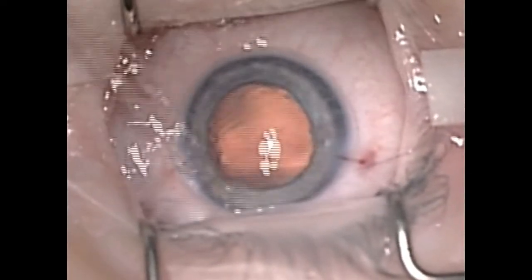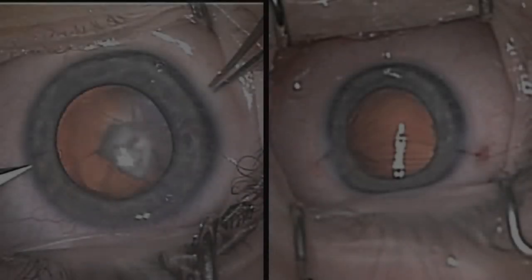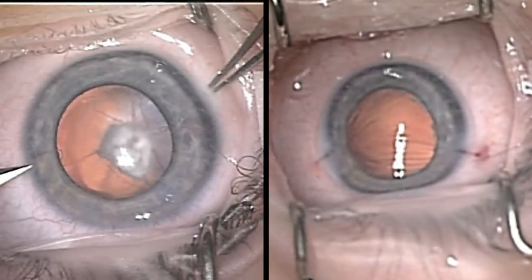We place a couple of sutures in the eye, and this baby will be managed with an aphakic contact lens and have aggressive amblyopia management. Here are the before and after photos — you can see that on the right the visual axis is completely clear now, which will give this baby the best chance of some visual potential in this eye down the track.